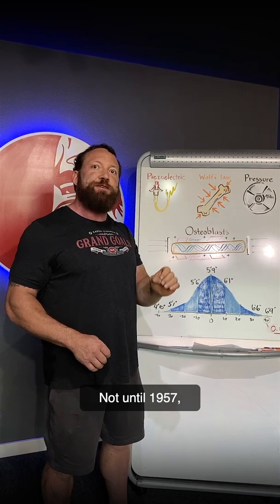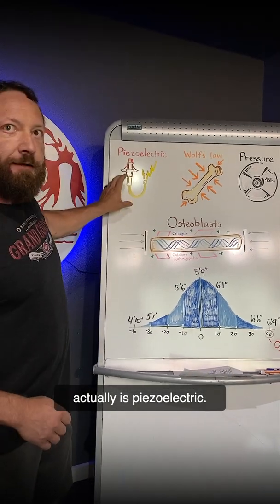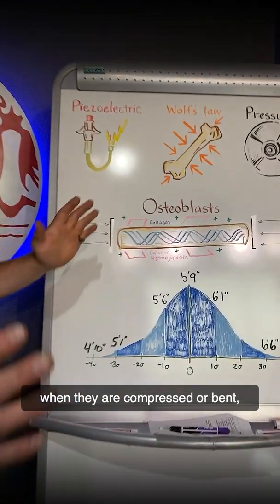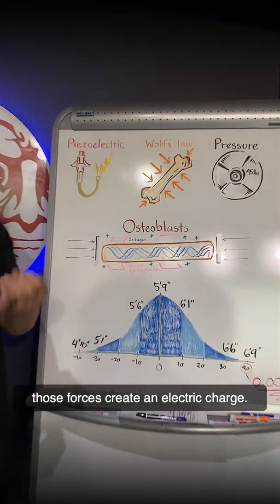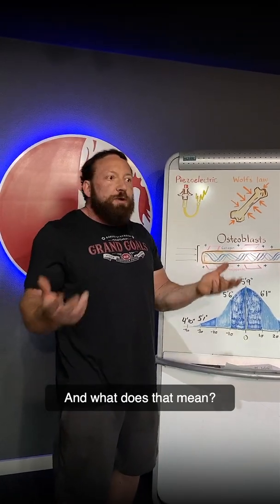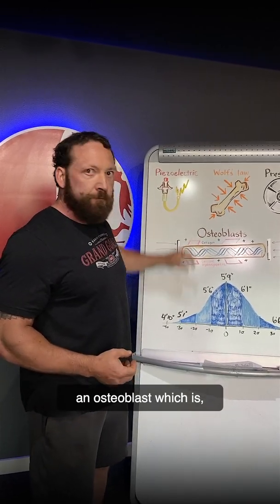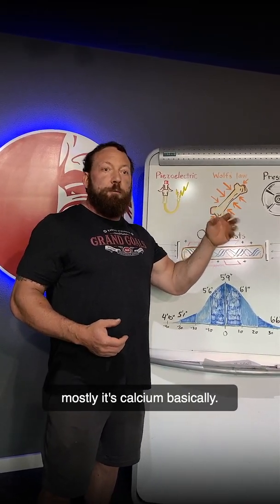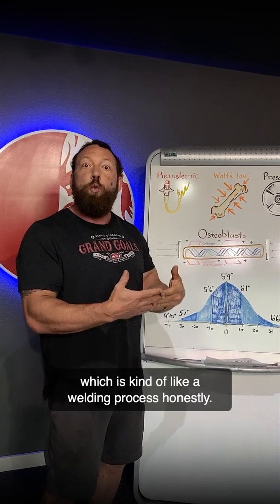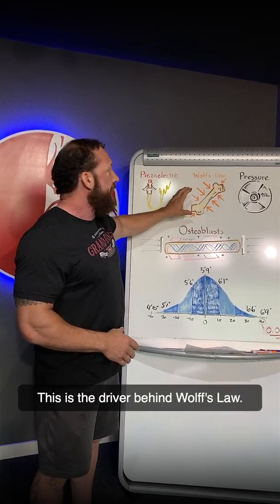Not until 1957 was it discovered that bone actually is piezoelectric. The collagen and the calcium hydroxyapatite in bone, when they are compressed or bent, those forces create an electric charge. And what does that mean? With that charge, it attracts what's called an osteoblast — mostly calcium basically — and it deposits, because of the charge, just kind of like a welding process. That's how bone density is actually increased. This is the driver behind Wolff's Law.